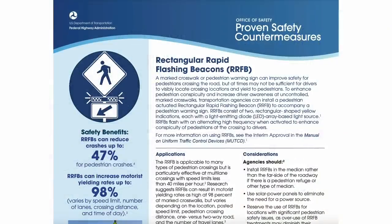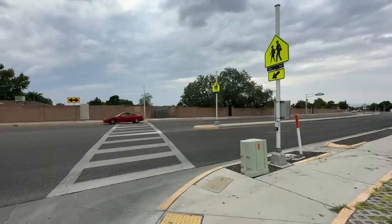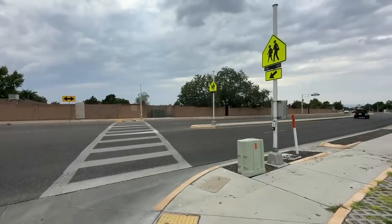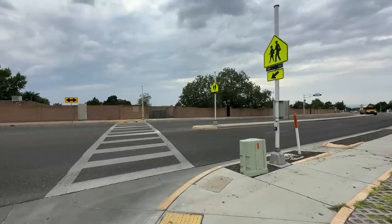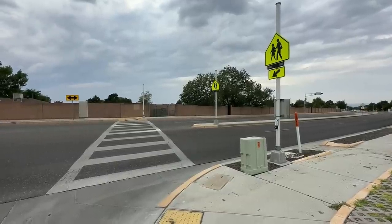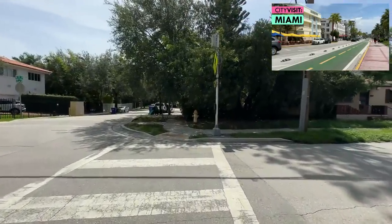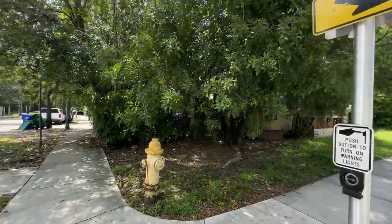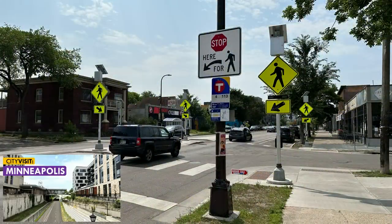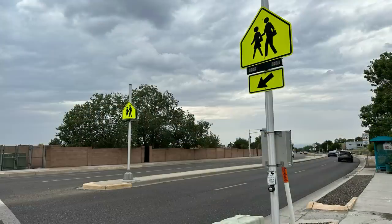The research shows that RRFBs result in motorist yielding compliance of up to 98%, which sounds amazing until you realize that 2% of the time you just get run over by a car. It is pretty much the law in every state that motorists have to yield to pedestrians at all crosswalks, so we're talking about spending money on infrastructure just to get people to drive legally. RRFBs are kind of a go-to for cities these days — what we call an active or enhanced, or sometimes a 'yellow treatment': not a red stop signal, but strong encouragement for drivers to do what they were legally required to do in the first place, which is to yield.